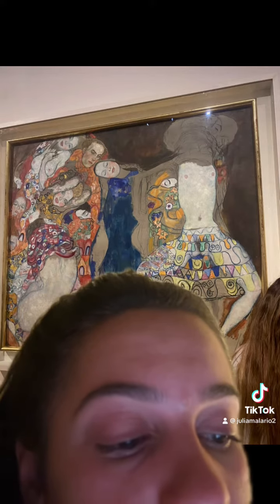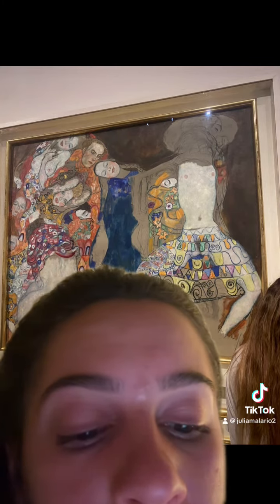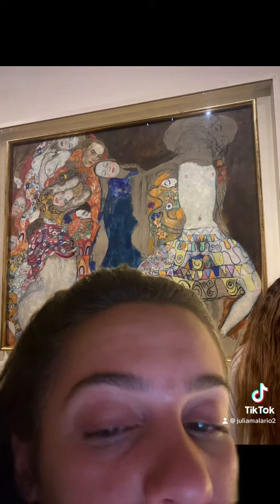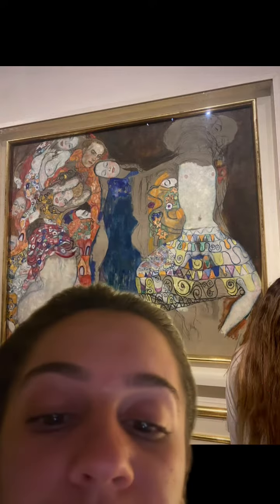I chose this piece because it's more abstract and colorful than the other Gustav Klimt pieces that were in the gallery. I like that it compares to his other pieces, though, because it uses bright colors and shapes. A fun fact is that Gustav Klimt was born into a family of artists.